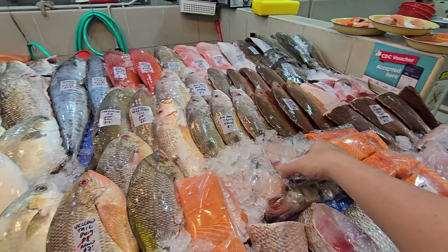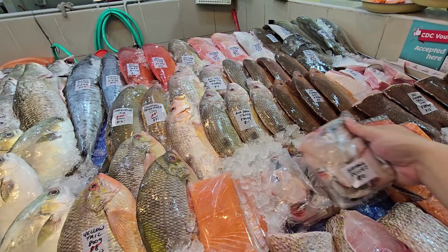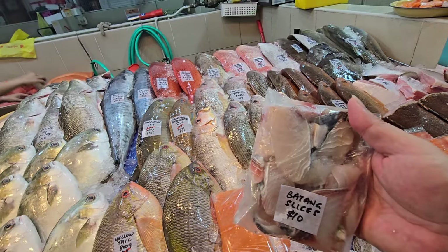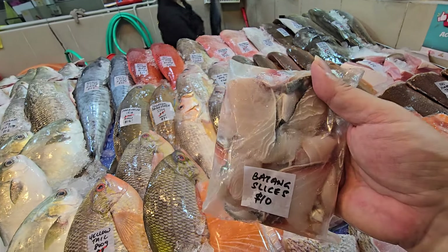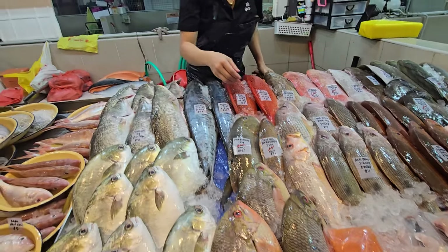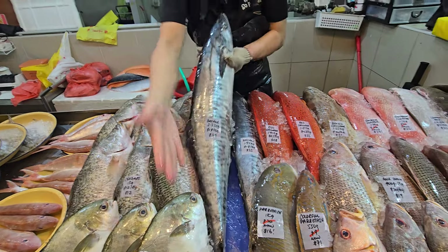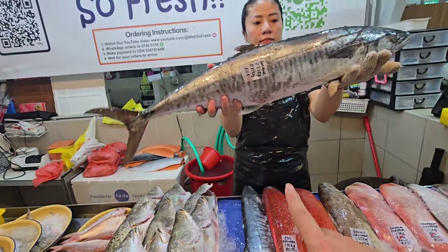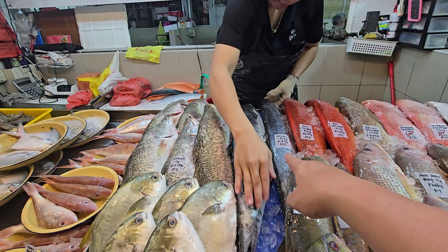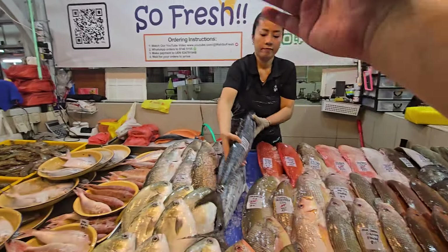We have whole batang and batang slices — great for fish soup, fish porridge, or steamboat. Slices are $10 a packet, about 220–250 grams per packet. For the whole batang: a 2.75 kg one is $49, and a smaller 1.95 kg one is $35 — at $18 per kg. You can cut it into steaks.